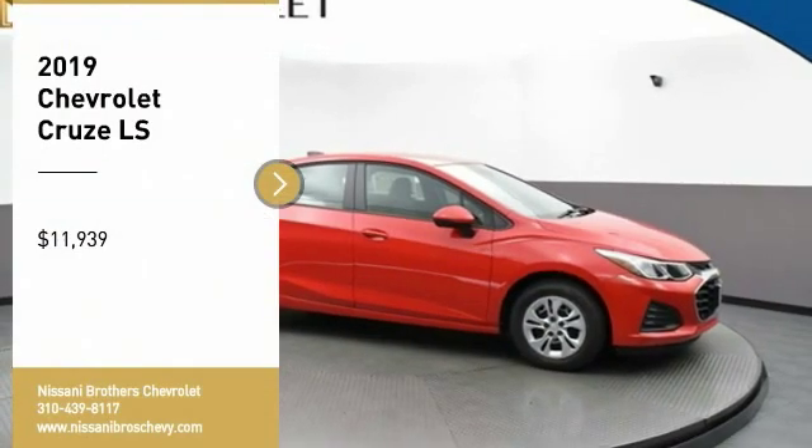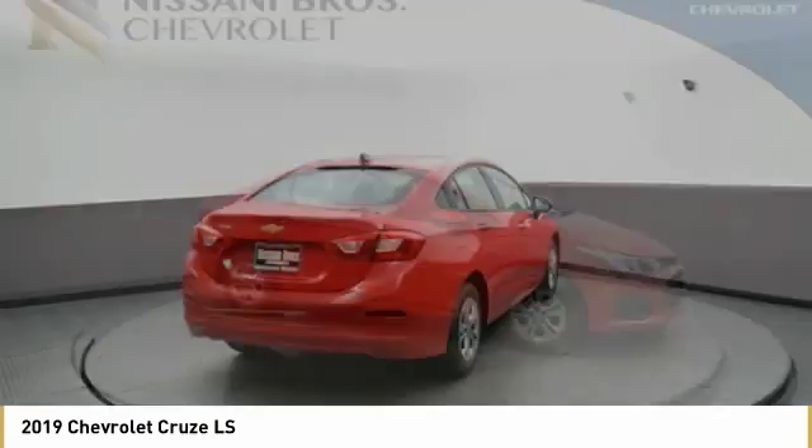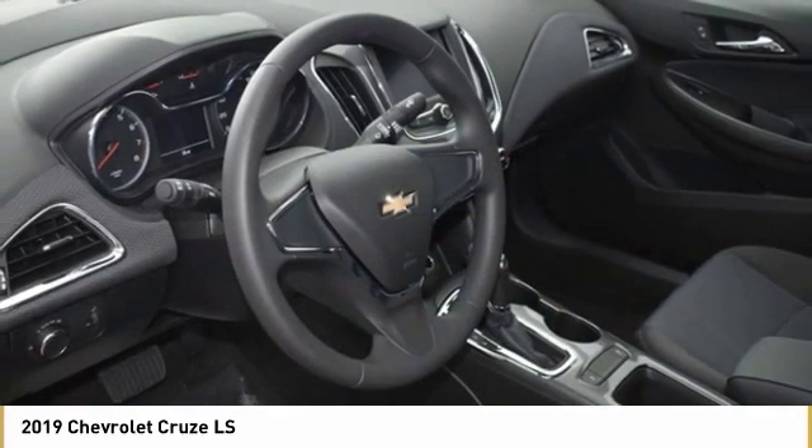Take a ride in the 2019 Cruise. The Cruise blueprint calls for more than you'd expect and is priced below $15,000. Here are some of this vehicle's great options.